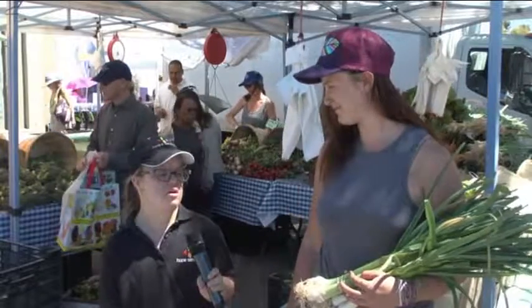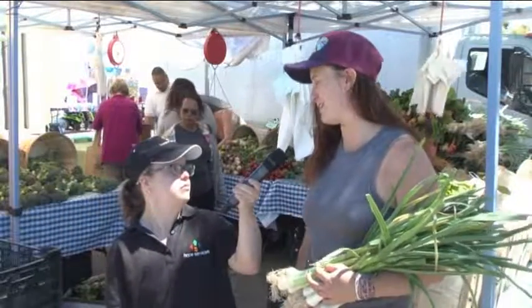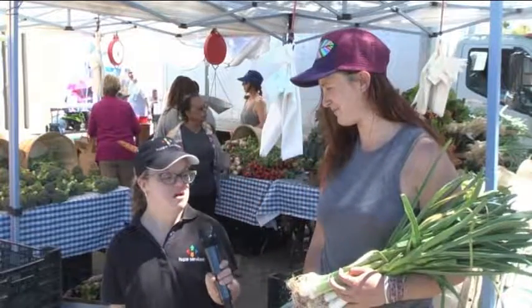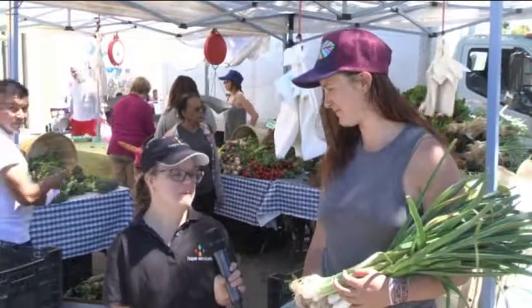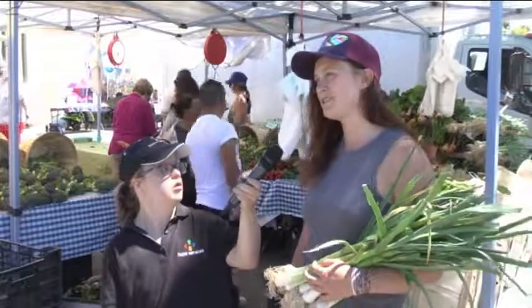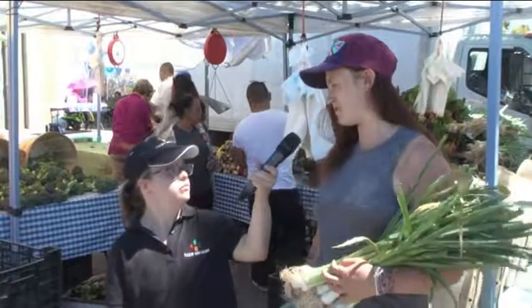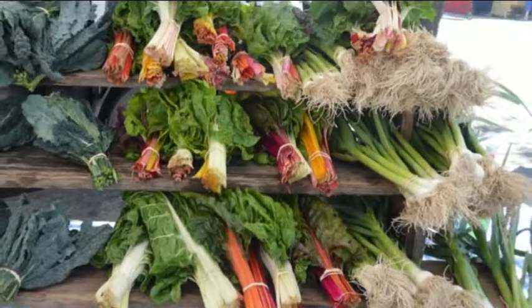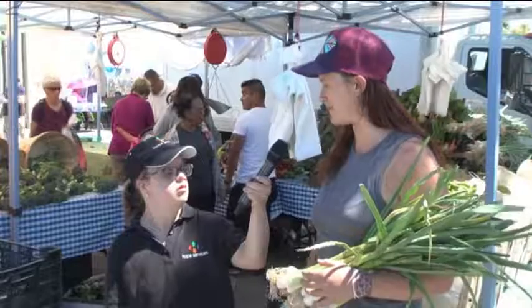Where is your farm? It's in Watsonville, California, just south of Santa Cruz. Where does green garlic come from? Well, that's a great question. I'm not totally sure about green garlic, but I know that garlic comes from Asia, and so green garlic comes from a similar region. They're basically the same plant.